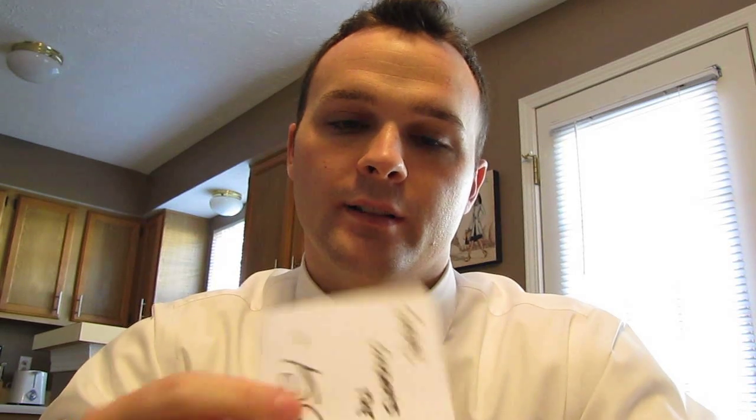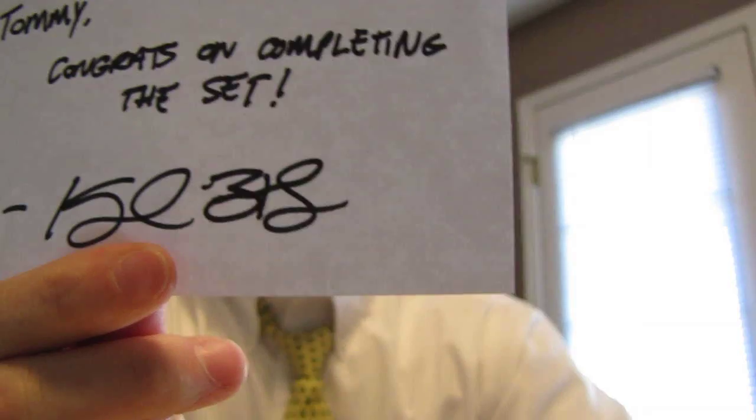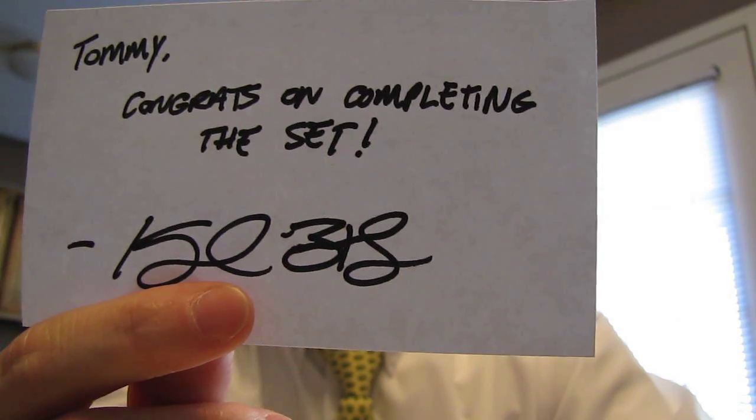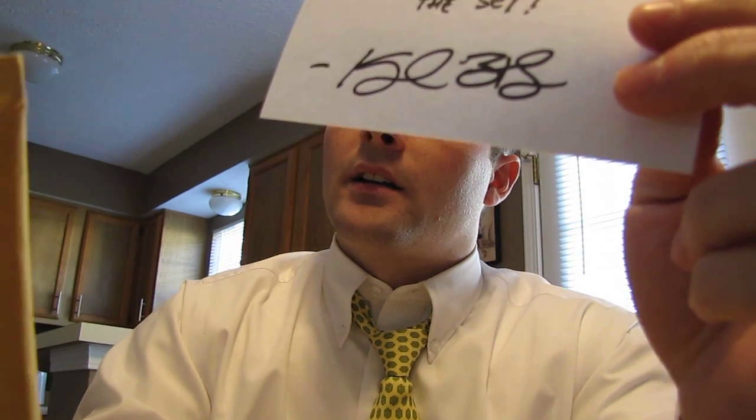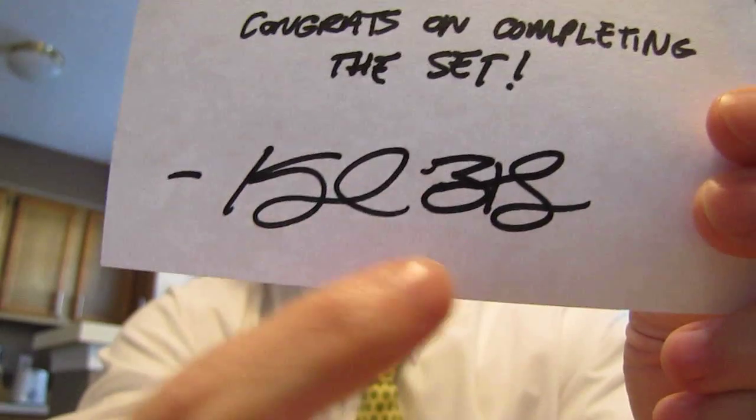The first package here is from 81 Wolfpack. He commented on my last video after I said I needed Vincent Brown, and he said he thought he had that. So he sent me a note here — 'Tommy, congrats on completing the set' — which I pretty much have, and I'll show a set completion video in another day or two once I get the last card in. Then he signed it — Kay Butler, I think his name's Kyle. Thanks Kyle, I appreciate it dude.